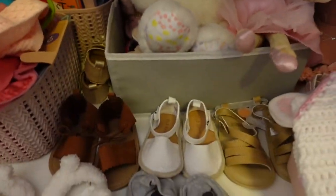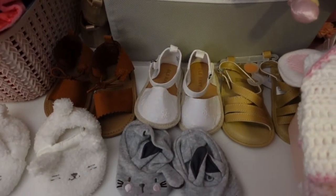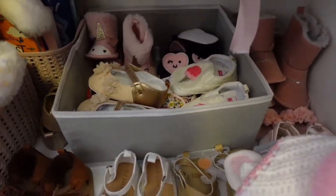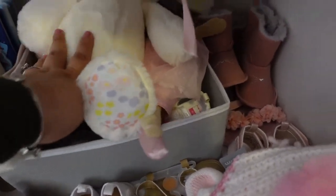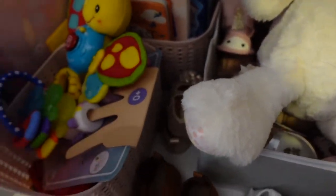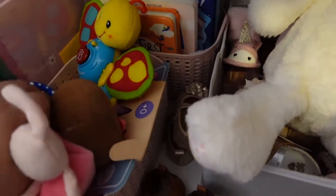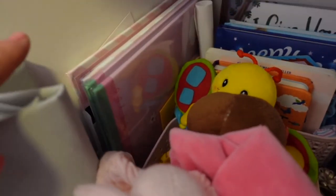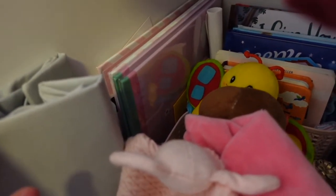Here I have her shoes — she's not fitting into these right now, they're pretty big. I have a little bunny, some more shoes she's not quite in yet, some little hats for pictures, some booties, and some cute toys that she really likes. I also have her books and some memory books that I need to fill out, plus some changing liners.